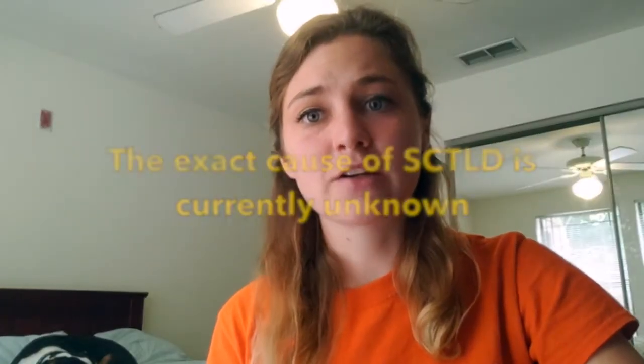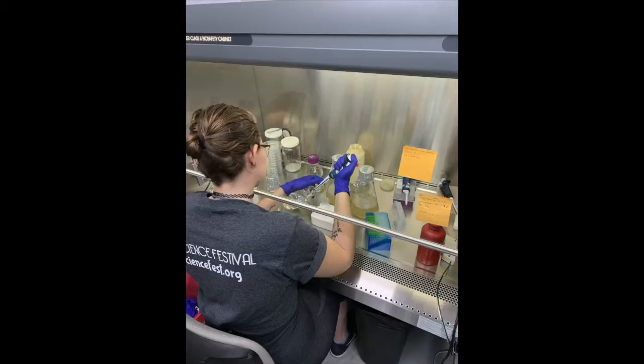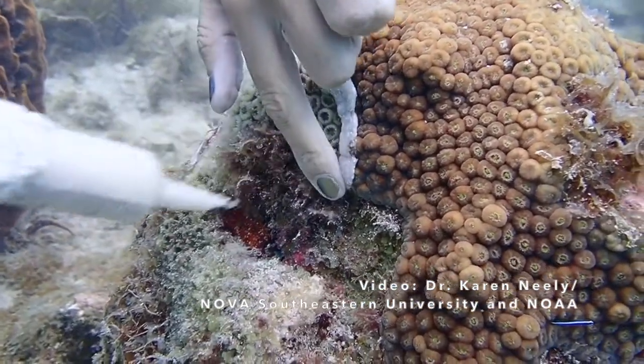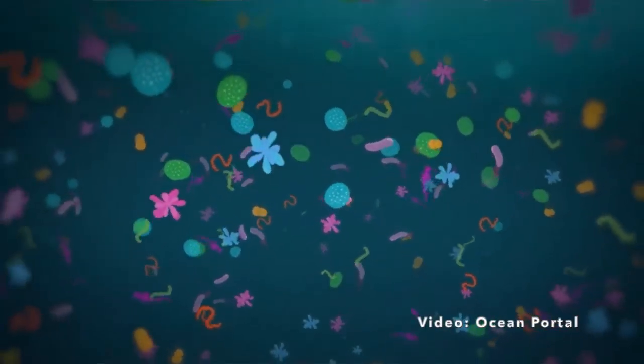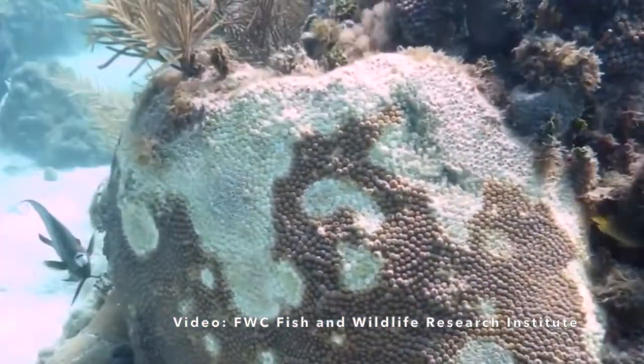Like many coral diseases, the exact cause of stony coral tissue loss disease is currently unknown, but research by the CHAMP lab and our partners points to a bacterial infection. When disease corals were treated with a broad-spectrum antibiotic, it made a difference in how the disease spread on the coral colony — the antibiotic slowed the progression, suggesting that pathogenic bacteria are involved. We are currently working on identifying the specific bacteria found on disease corals, which is quite challenging given that millions of bacteria are present on the diseased coral and surrounding seawater.